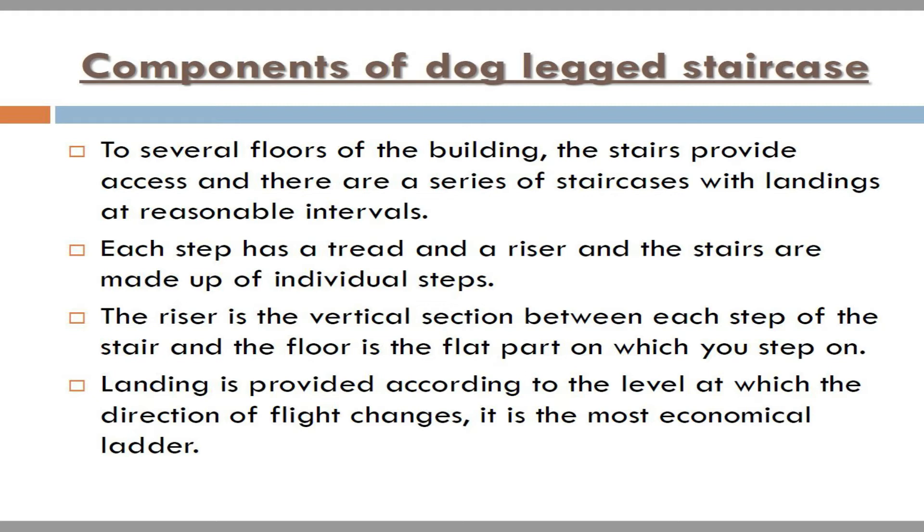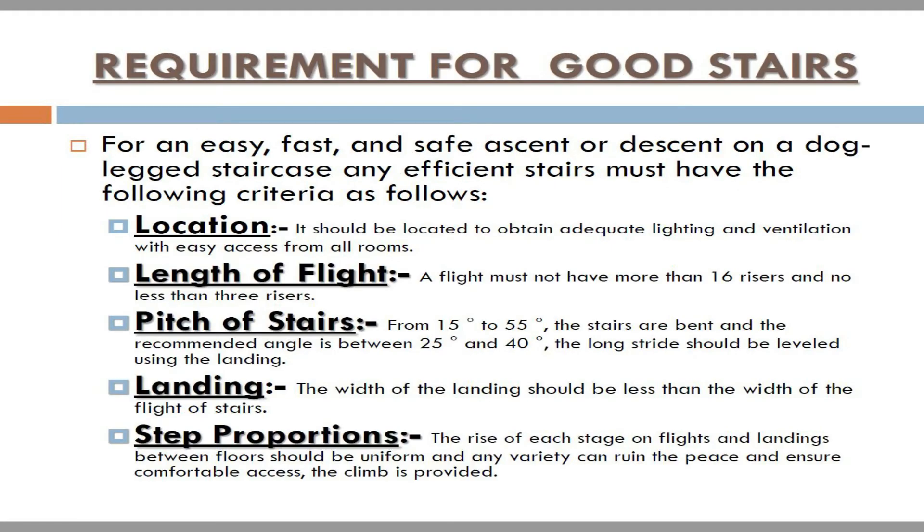It is the most economical staircase requirement. For an easy, fast, and safe ascent or descent on a dog-legged staircase, any efficient stairs must have the following criteria. Location: it should be located to obtain adequate lighting and ventilation with easy access from all rooms.